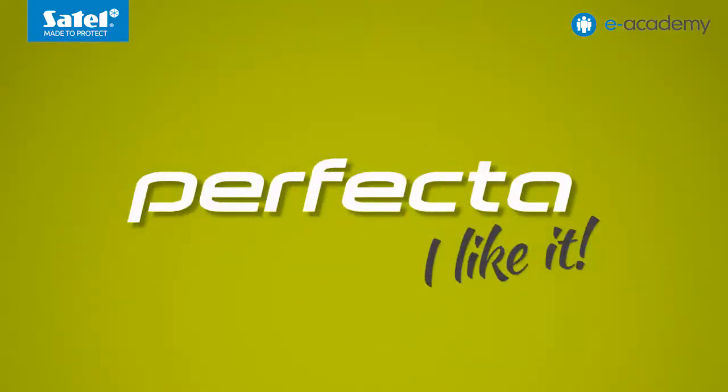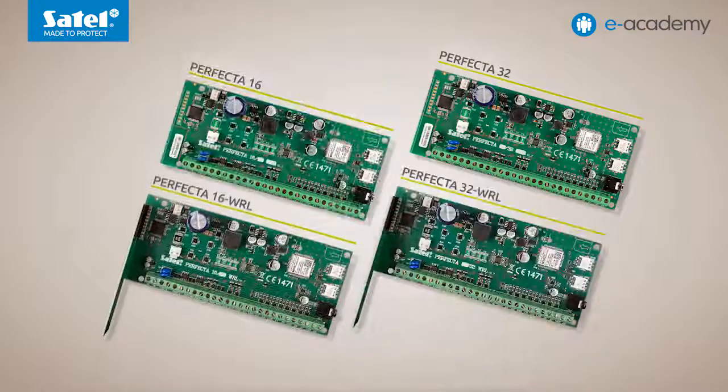The Perfecta family of control panels includes four devices: the Perfecta 16, the Perfecta 32, the Perfecta 16 WRL, and the Perfecta 32 WRL. The suffix numbers and letters in the control panel names indicate the functionality of each panel type. The number in the Perfecta name indicates the maximum number of zones to which you can expand the alarm system based on the given Perfecta panel.